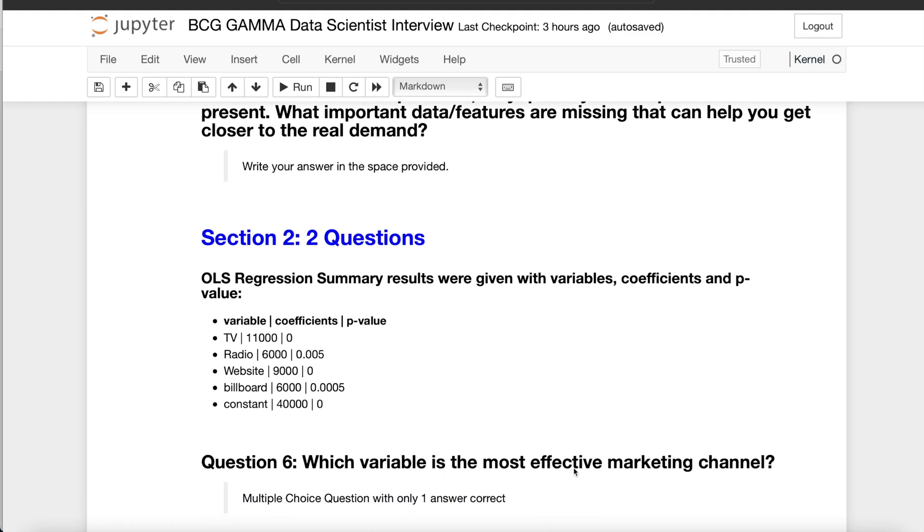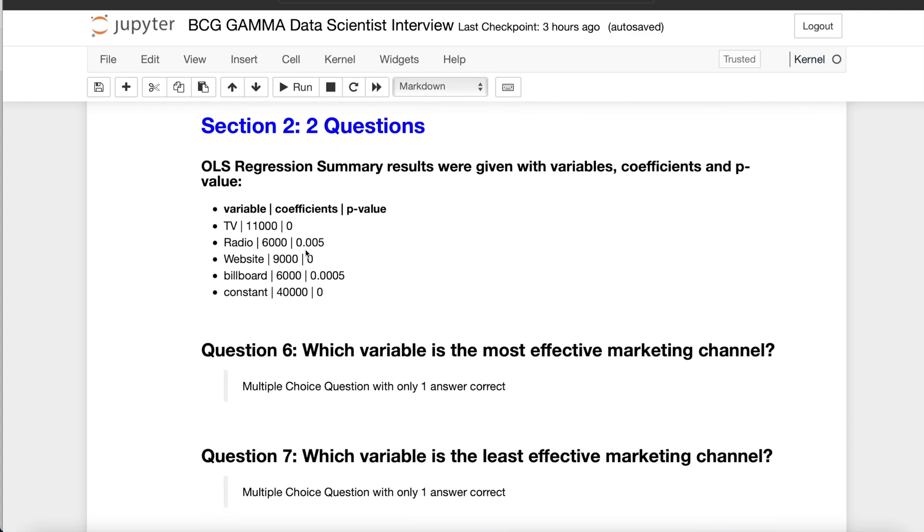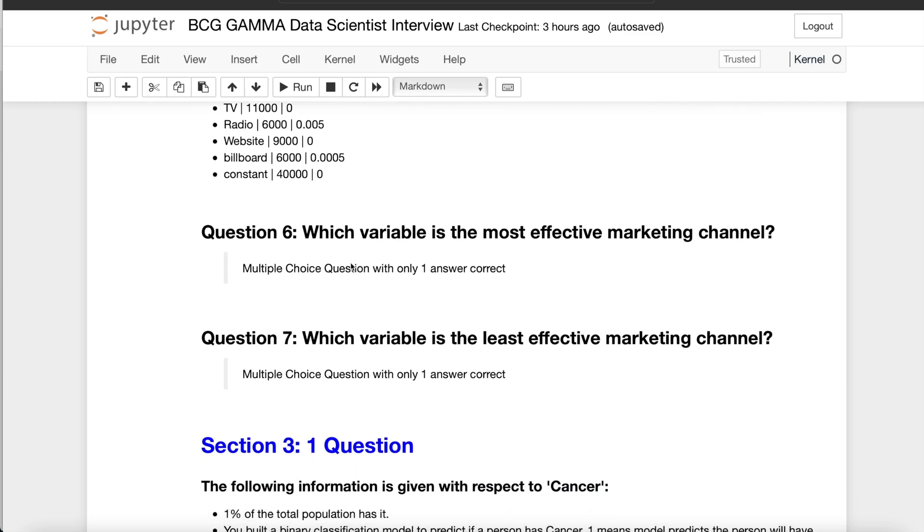Question seven asked which of the marketing channels is the least effective. To answer both questions, you need to examine the coefficients, p-values, and significance levels in the regression summary. So you need to know how to read regression summary results. Only one answer was correct for each multiple choice question.